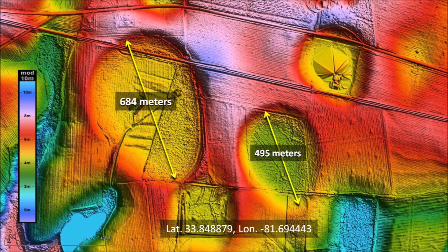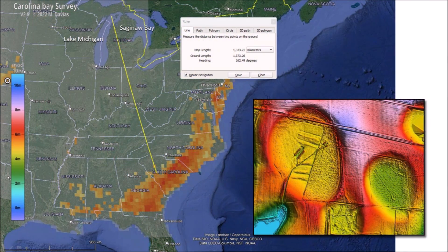This slight difference in elevation of the terrain is responsible for the almond shape of the bays. These bays have a heading of 162 degrees, which when extended as a Great Circle trajectory leads to a point halfway between Lake Michigan and Saginaw Bay. This is close to the convergence point by the Great Lakes of the lines drawn from the Nebraska Rainwater Basins and other basins along the Atlantic Coastal Plain.